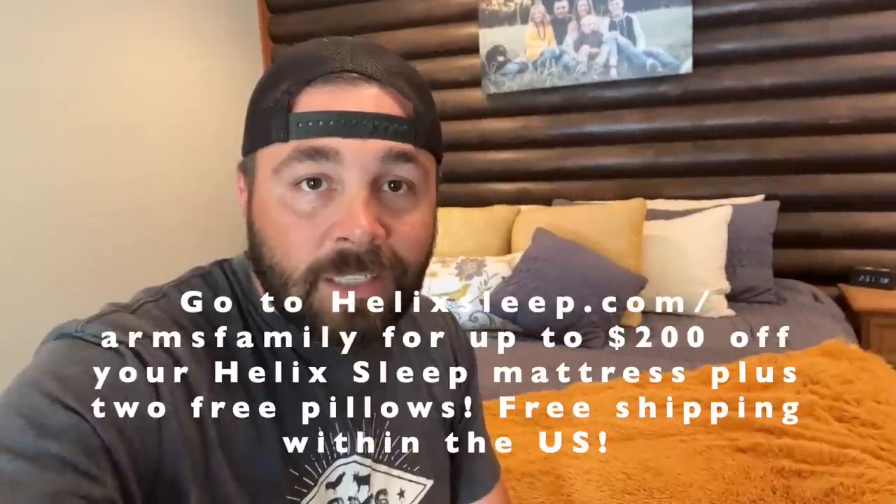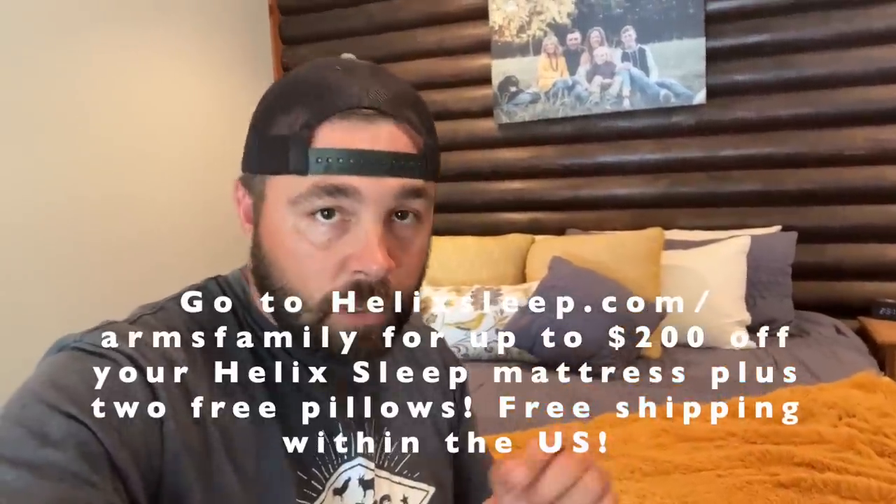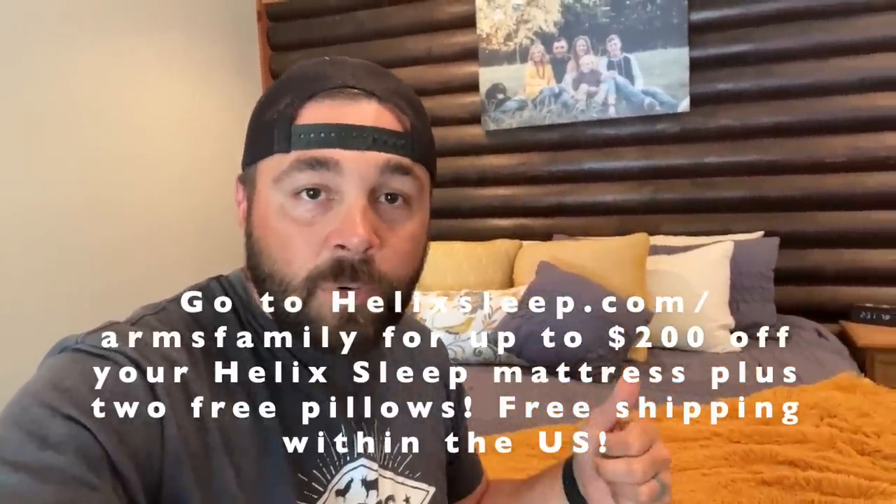With Helix Sleep, you're going to get a 100-night sleep trial, a 10-year warranty. They also have financing options and flexible payment plans. The best thing about Helix Sleep is it is shipped right to your door for free as long as you're in the United States — you don't have to go to the mattress store and be haggled by all those salesmen. It's almost as bad as a car dealership. So we love our Helix mattress, and I think you will too. Check out the link in the description or go to helixsleep.com/armsfamily — you'll save up to $200 and get two free pillows.